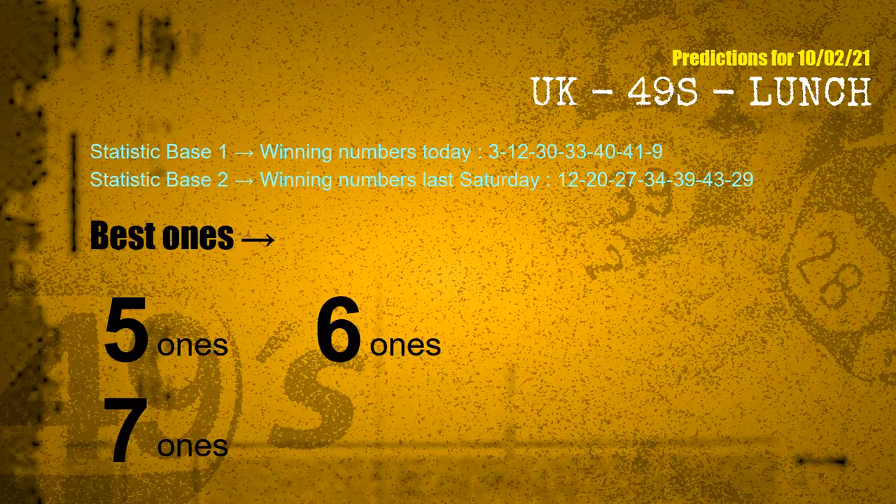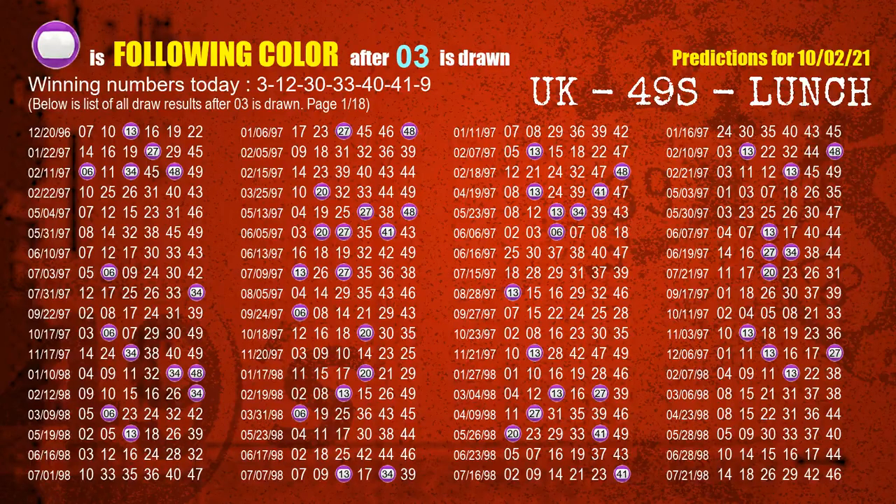According to the statistics above, with winning numbers today 03, 12, 30, 33, 40, 41, 09, and winning numbers last Saturday 12, 20, 27, 34, 39, 43, 29 — the most frequent following ones are 5 ones, 6 ones, and 7 ones. Besides following ones, we need more clues for winning numbers of the next draw, so we will find out the most drawn ball color through today's result.